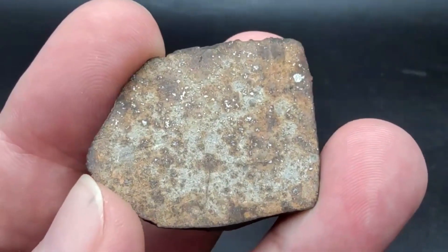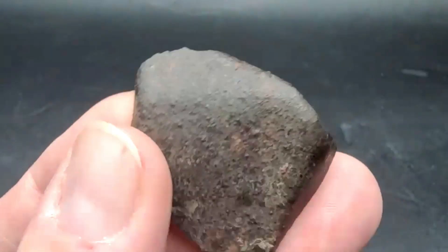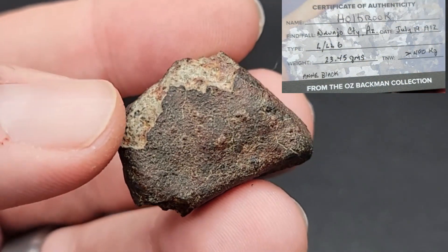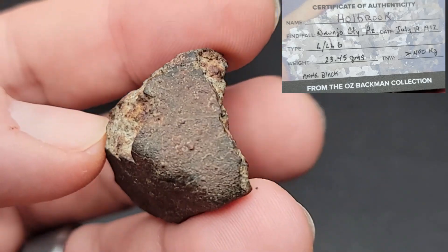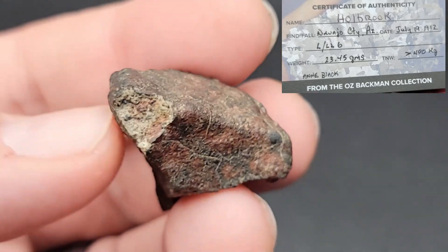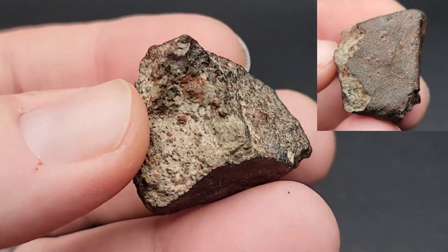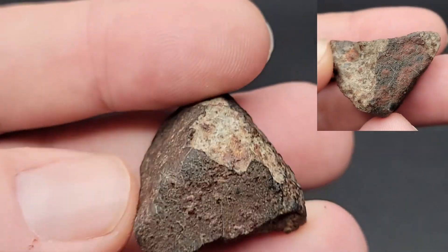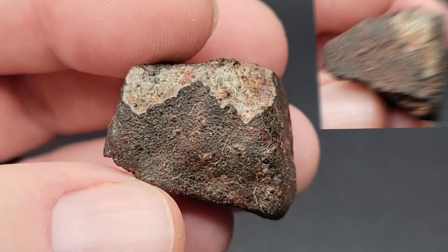It just goes to show you that the classification doesn't speak to the importance of the meteorite — for a lot of people it's the story behind it. Here we have 23 and a half grams of an Arizona witnessed fall from 1912 — this is Holbrook. It was found by Eric Fissler, Ben Fissler's son. Over 23 grams, and still after 110 to 120 years, it shows great fusion crust.